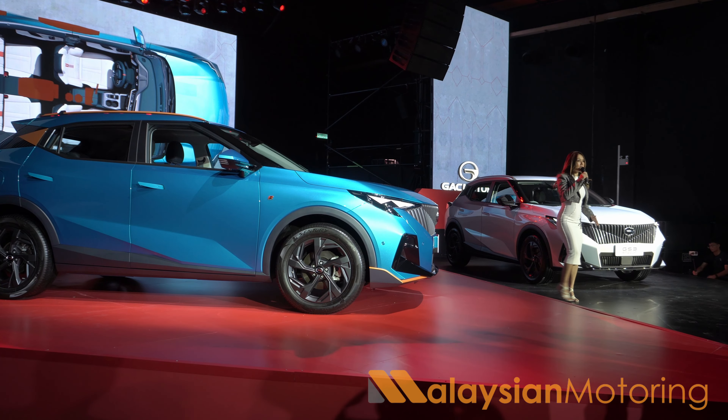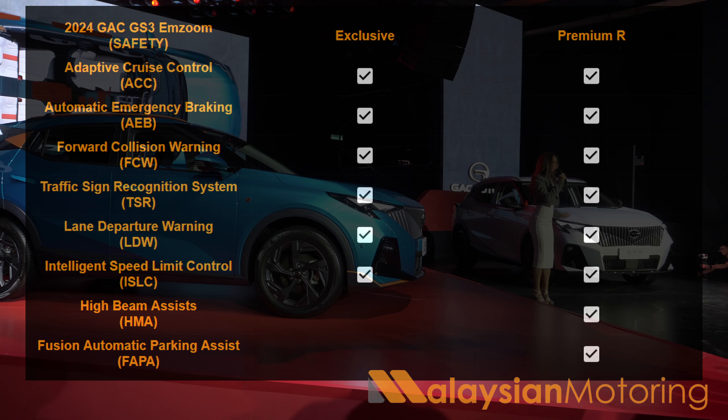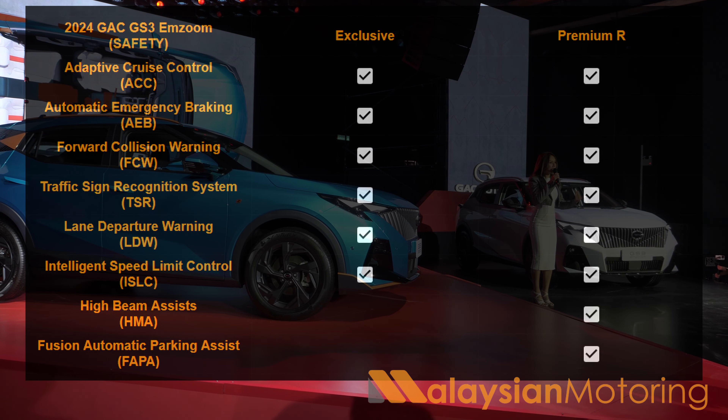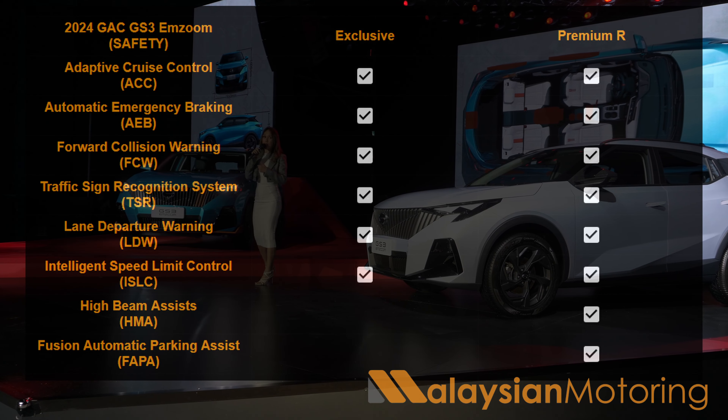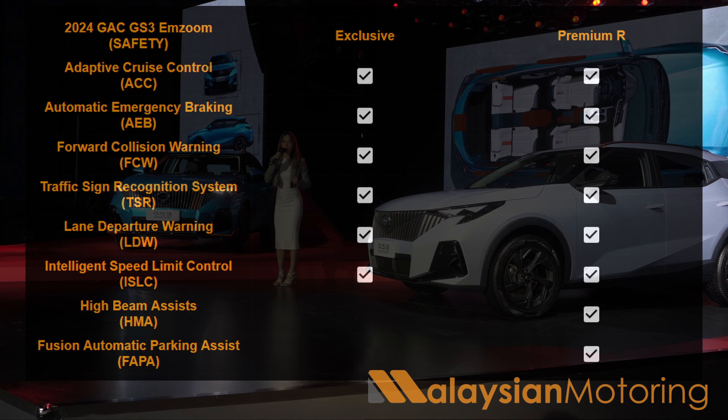Both cars are relatively well-equipped in terms of standard safety specifications. You get Level 2 semi-autonomy, which means things like autonomous emergency braking with pedestrian and cyclist detection, lane-keep assist, a standard surround-view camera, as well as various other features — all specifications you'd expect from a B-segment crossover entering the market today.